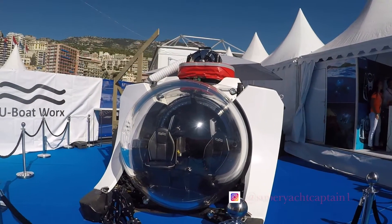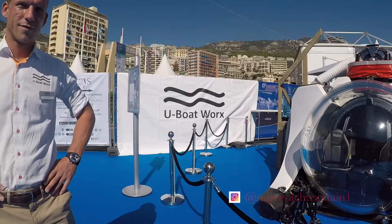We're here with Dennis from U-Boat Works. He works with these mighty submarines. So Dennis, tell us a little bit about these submarines, what they're used for and the type of people that buy these beautiful machines.